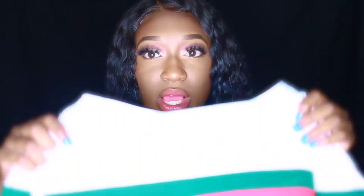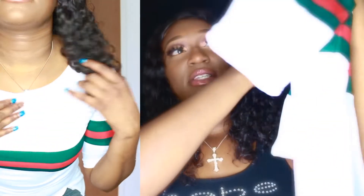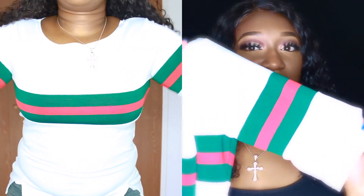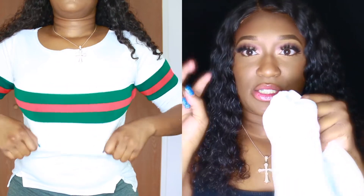The next thing I'll be showing you is this white top. I also ordered this in a size medium. It has a short sleeve with green and red stripes — like Gucci. I really like this; I think it would be really cute with some jeans. This top is also $18.99.